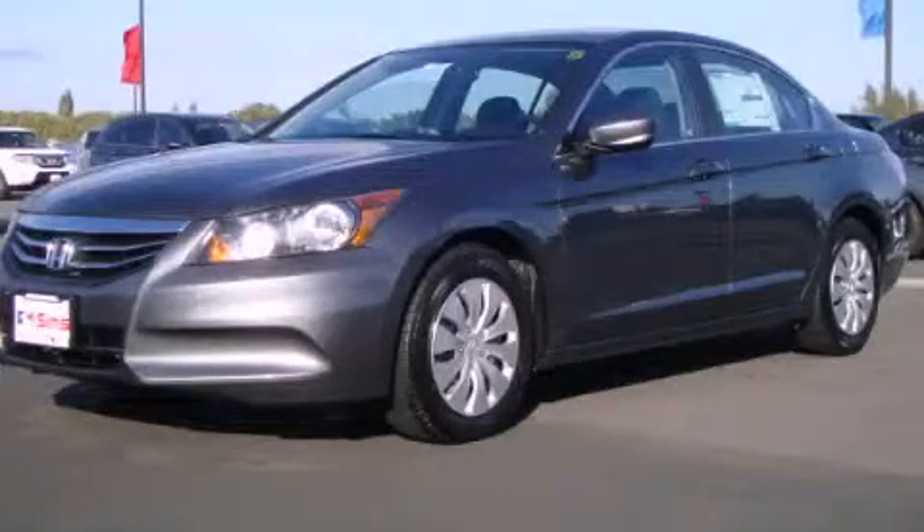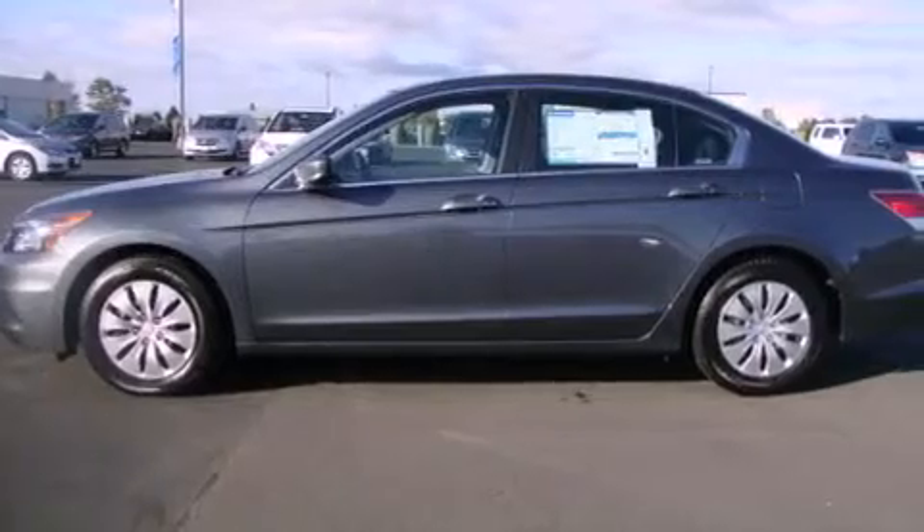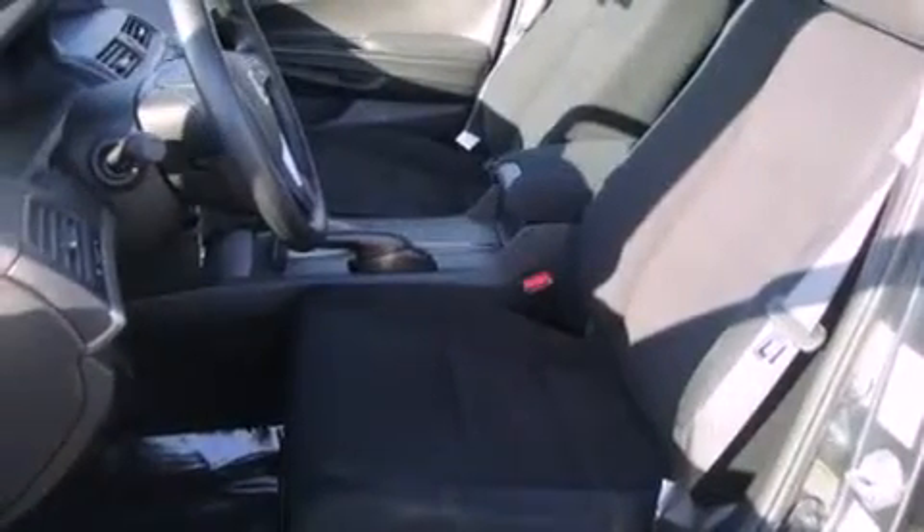This is a brand new 2012 Honda Accord. Its top features include steering wheel controls, a CD player, alloy wheels, a traction control system, an anti-lock braking system, and cruise control.